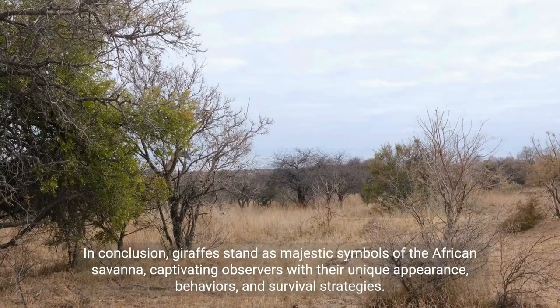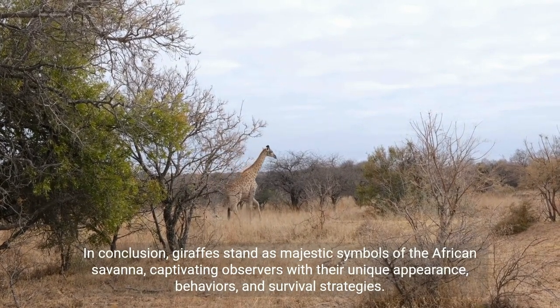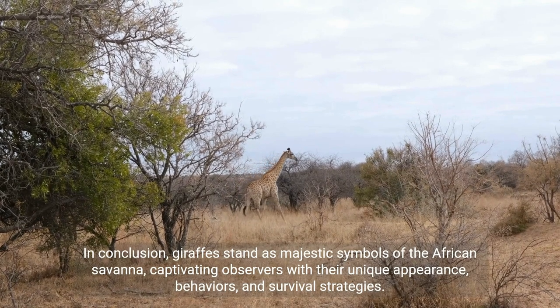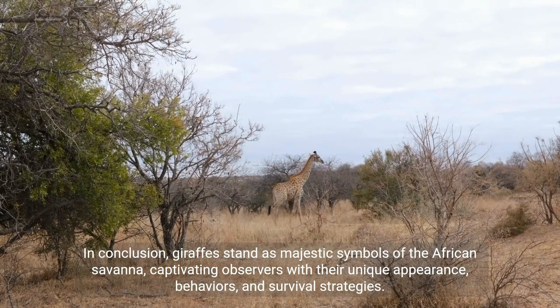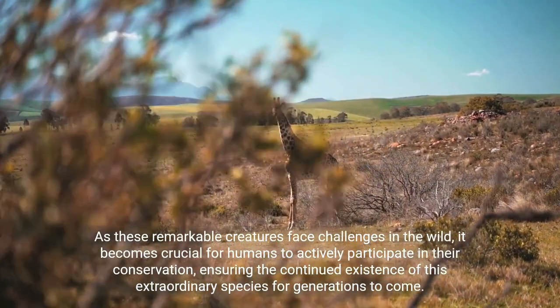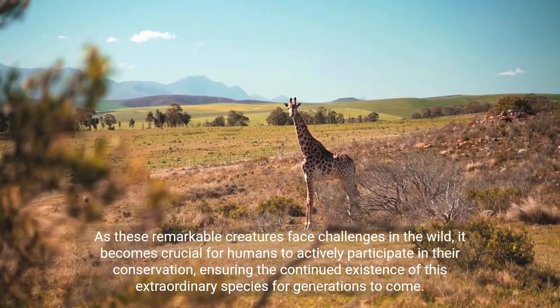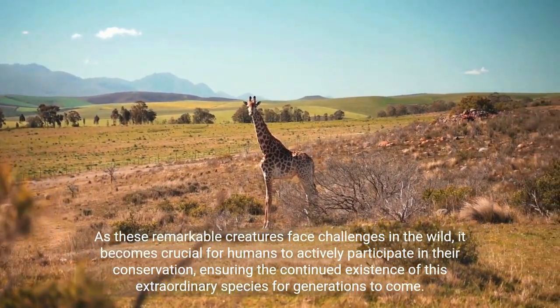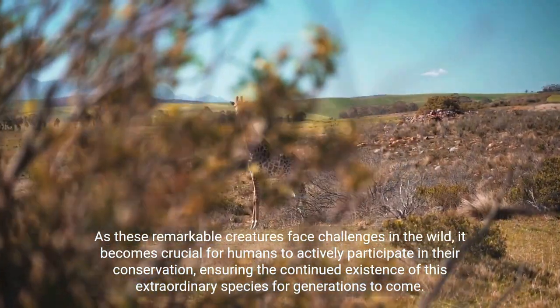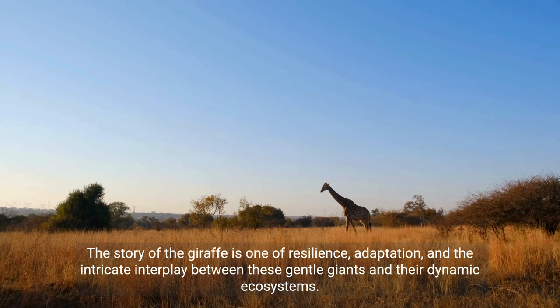In conclusion, giraffes stand as majestic symbols of the African savannah, captivating observers with their unique appearance, behaviours, and survival strategies. As these remarkable creatures face challenges in the wild, it becomes crucial for humans to actively participate in their conservation, ensuring the continued existence of this extraordinary species for generations to come. The story of the giraffe is one of resilience, adaptation, and the intricate interplay between these gentle giants and their dynamic ecosystems.